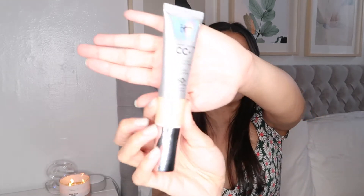Next I have a few beauty products. The first one is this IT Cosmetics CC Cream. I use this instead of foundation — it has buildable coverage and SPF 50, which is really good. I use the shade Light Medium.